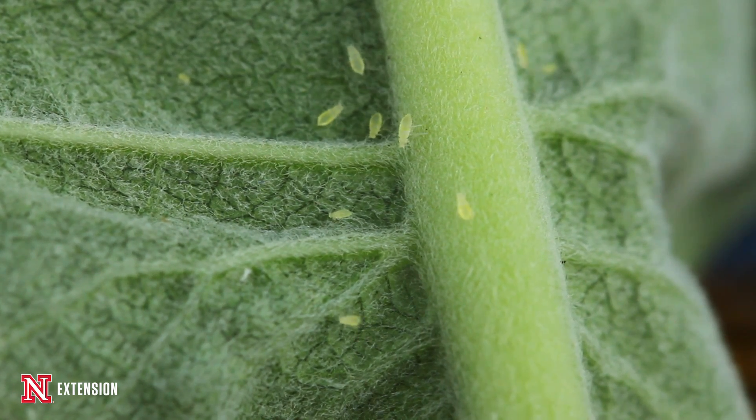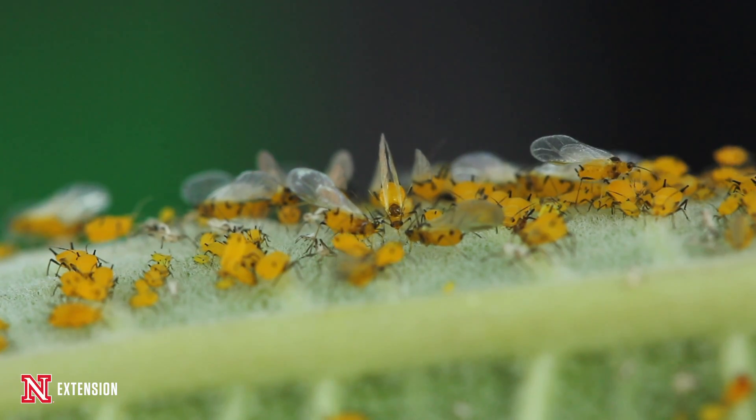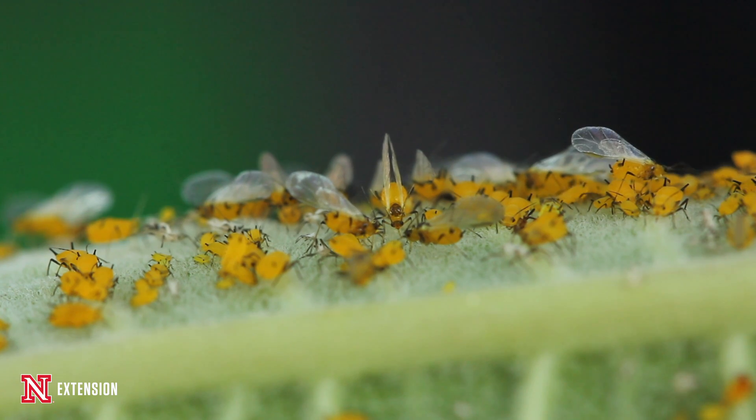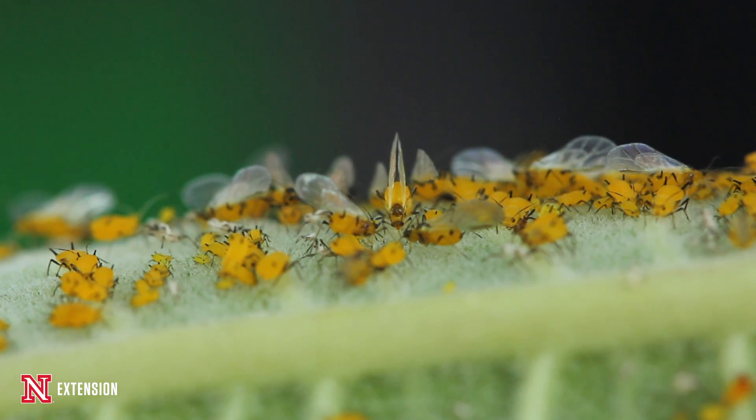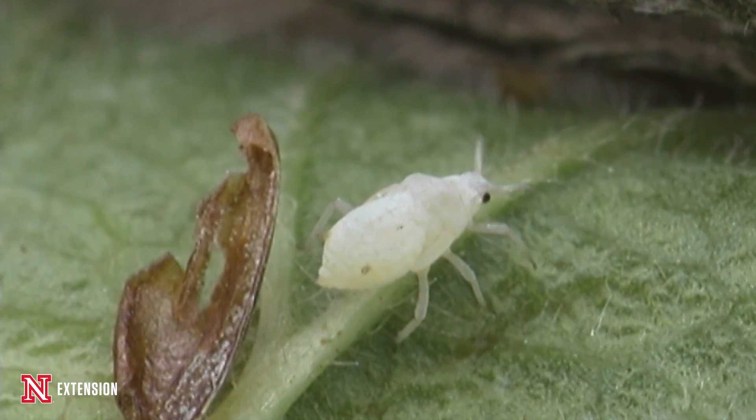They're very small and they come in many colors — some of them are green, some are red, we even see black ones and purpley ones. These insects are little plant vampires. They feed on the plant's juices, using a needle-like mouthpart on the front of their face that they insert into the plant and suck out the sap material in order to get their sustenance.